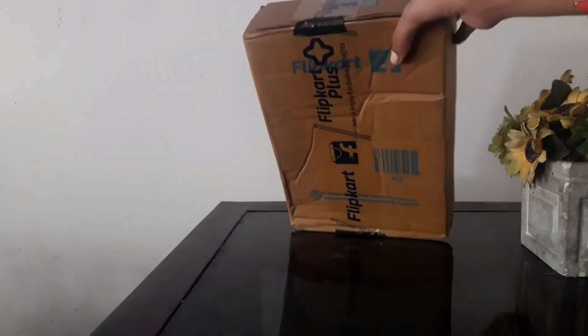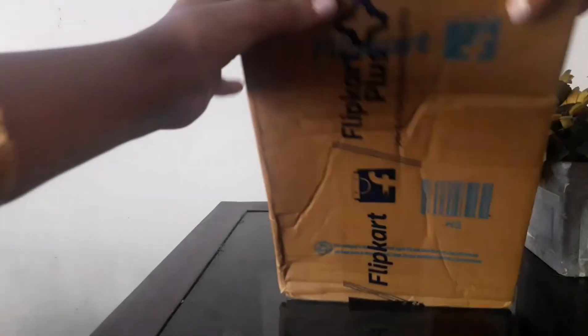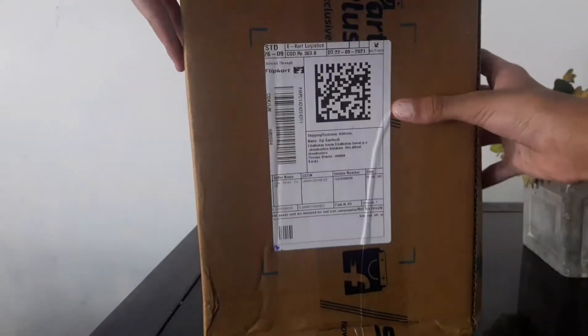Hi, today I am going to be unboxing the Harry Potter and the Chamber of Secrets 2nd Part Book. So let's unbox it.